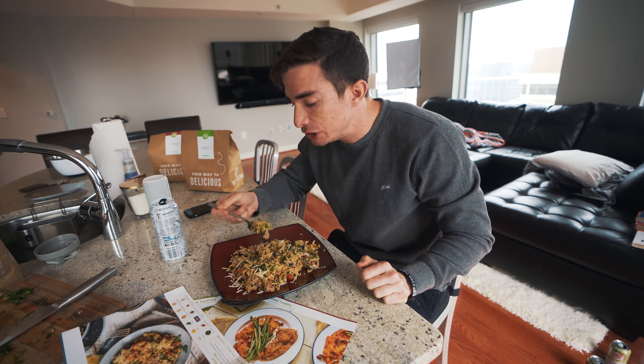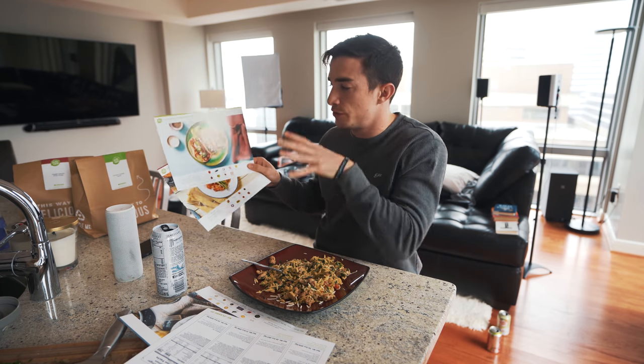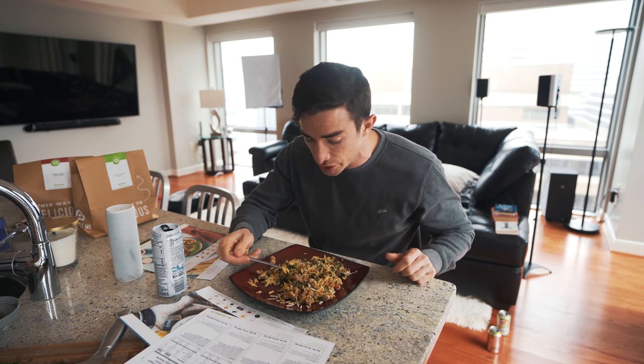That is really good. If you remember the last time I made HelloFresh, the items were completely different — the menu is always changing. And I travel a lot, so it's nice that you can actually select your delivery date. It's just really convenient. The meals are really good.